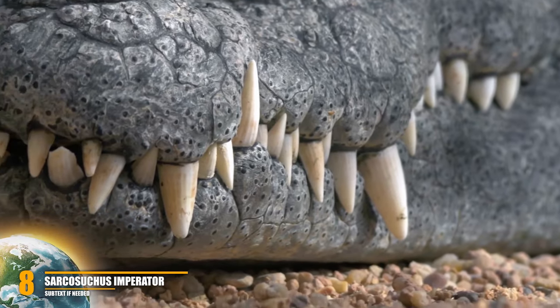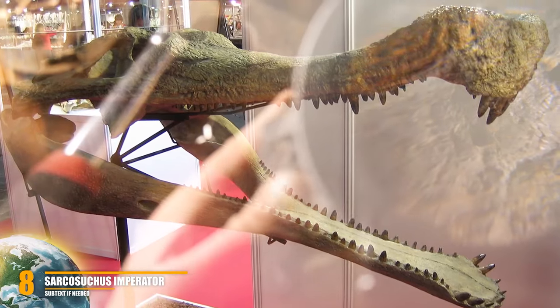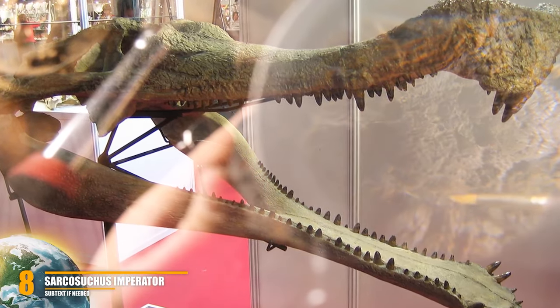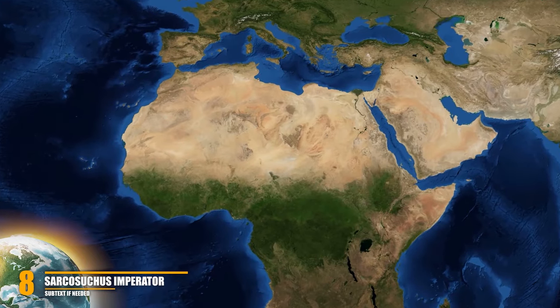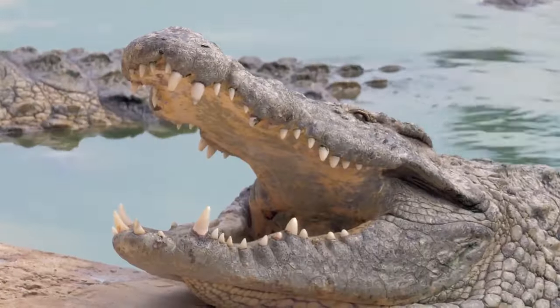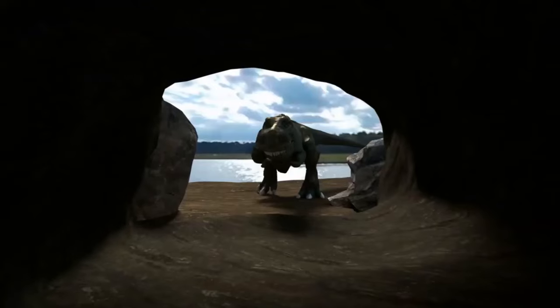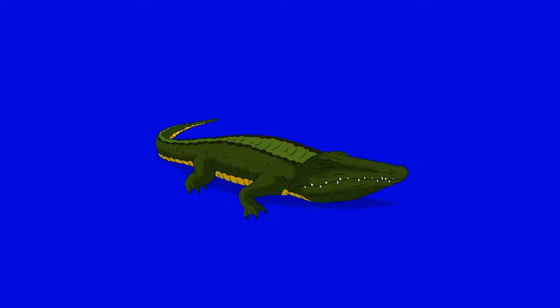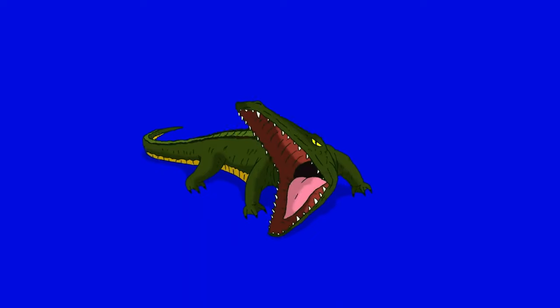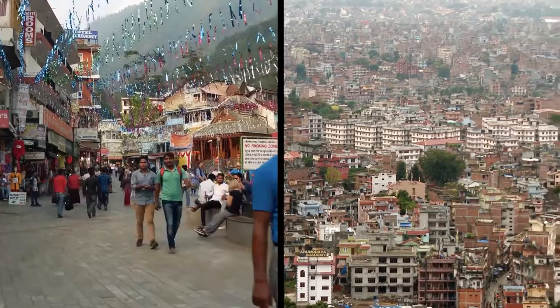Number 8: Sarcosuchus imperator. Not only insects have reduced in size over the years. Paleontologists in 1997 were surprised to find crocodile jaw bones as long as a human — their mouth was big enough to swallow you whole. They encountered the most complete specimen of Sarcosuchus imperator, a prehistoric giant that hunted in the wide rivers of tropical North Africa 110 million years ago. Also known as 'Super Croc,' it grew to 12 meters and weighed about eight tons — twice as long and four times as heavy as the largest crocodile today. It probably ate small dinosaurs.